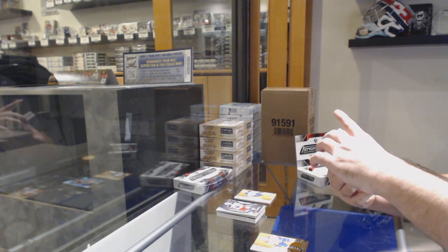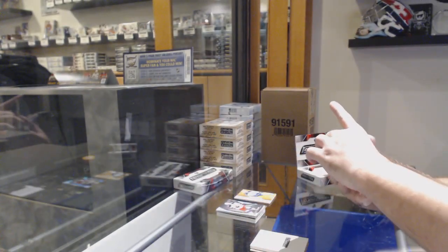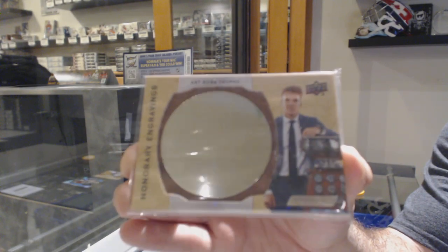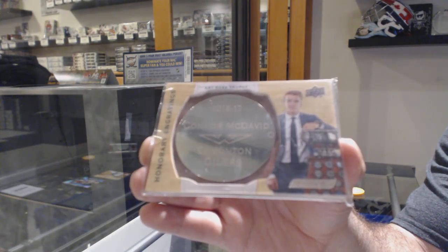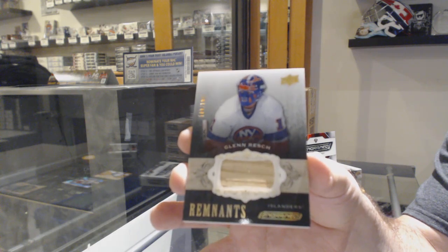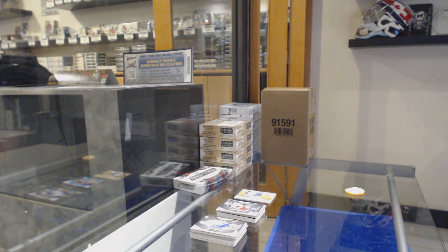We've got a redemption! For the Calgary Flames, signature shots — Valamaki, number /49. Oh, that's a good one — Honorary Engravings number /100 for the Oilers: Connor McDavid. Connor McDavid honorary engravings! For the Islanders, Glen Resch, number /100. And Marner synthesis, number /50 for the Leafs.